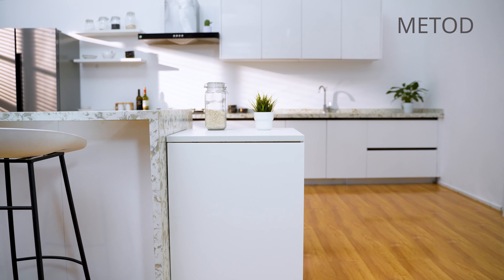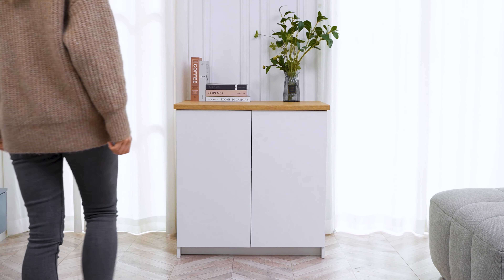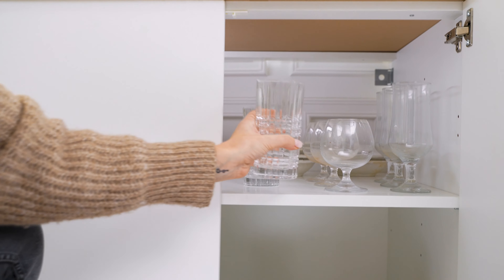IKEA furniture constantly evolves with the needs of many people, enhancing quality of life at home. And just as furniture and life evolves, so does the need for safety — because only when we are safe can we truly have peace of mind.